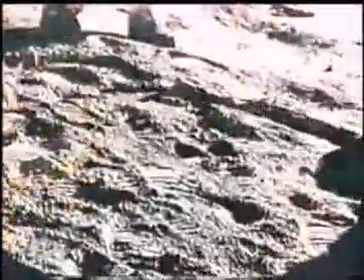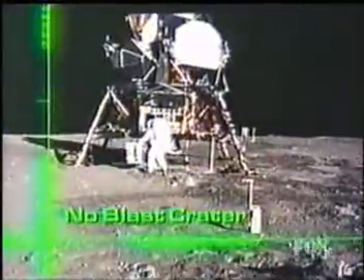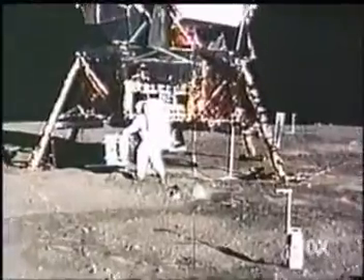Photo after photo reveals that the lunar surface surrounding the LEM is covered with footprints. But Kaysing says there's something even more difficult to explain: the fact that there's no blast crater under the LEM is one of the most conclusive pieces of evidence that I find supporting the hoax.